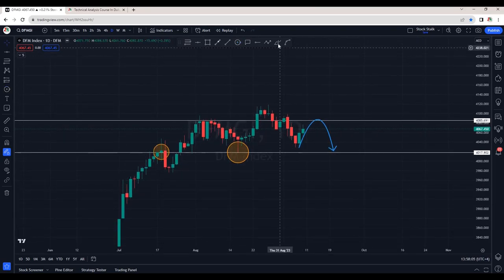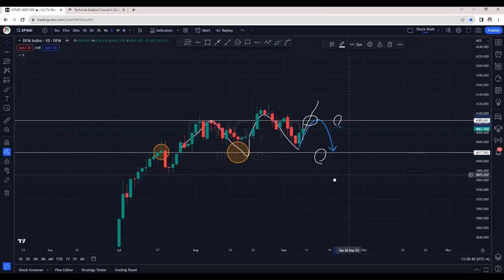This is an important support and resistance area for the DFM index. For DFM index to be bullish again, we want to see a close above 4085 points. For now, the market index is stuck within this range — this is support area and this is resistance. So the market is waiting for a direction, and hopefully it breaks to the upside and resumes its uptrend.